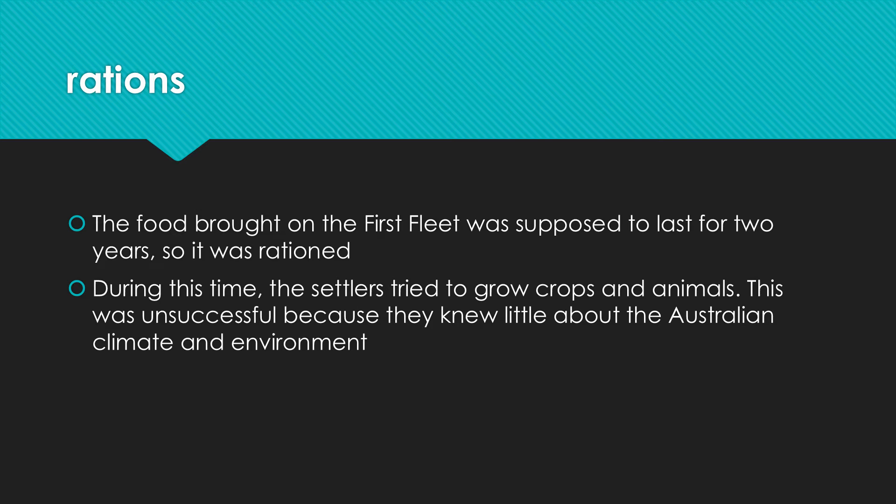Once they arrived they also had to ration the food because they worked out they only had enough for two years. Those rations actually got smaller and smaller as the years went by because they were starting to run out of food. They did try to grow their own crops and breed animals, but it was pretty unsuccessful because they didn't really know how harsh the Australian climate was compared to life in England.